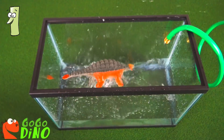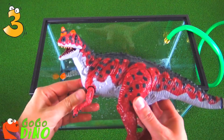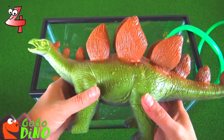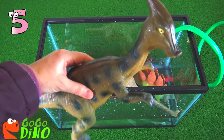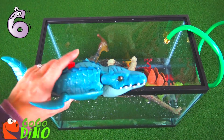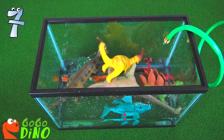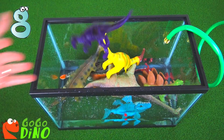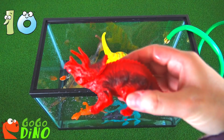One dinosaur, two dinosaurs, three dinosaurs, four dinosaurs, five dinosaurs, six dinosaurs, seven dinosaurs, eight dinosaurs, nine dinosaurs, ten dinosaurs.